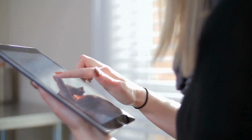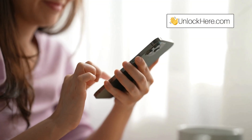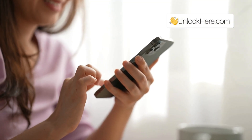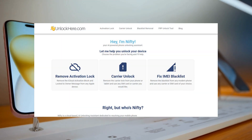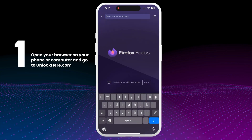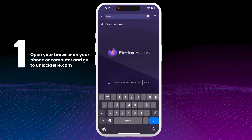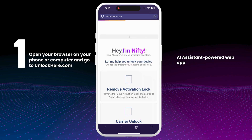While these services are top-notch, it's crucial to use them responsibly. We're all about providing you with the best solutions in a safe and legal manner. Up next, I'll guide you through using Unlock Here's AI unlocking assistant to make this process even smoother. Let's get started with the step-by-step guide to using Unlock Here's AI-powered web app for unlocking your iPhone. First, open your browser on your phone or computer and go to unlockhere.com. This is an AI assistant-powered web app designed to help you unlock various mobile phone restrictions.